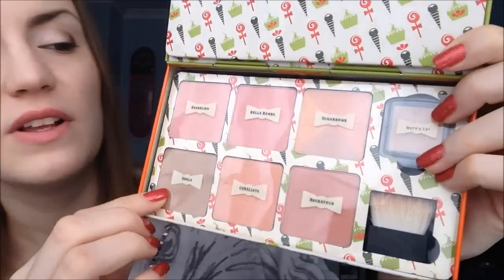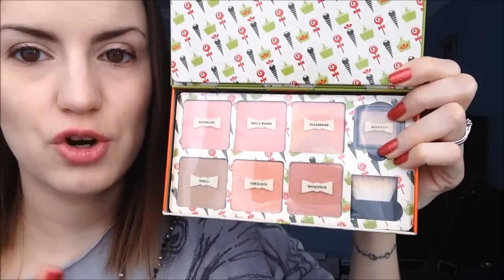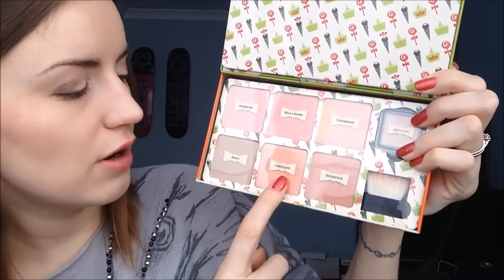The first product I've been dying to show you is the Cheeky Sweet Spot tin by Benefit. This came out in their Christmas collection and it is a tin full of every single one of their blushes that they sell — I'm not joking, every single one. The pan size is the same circumference as their normal boxed ones but not as deep. The shades you get are Dandelion, Bella, Bamba, Sugar Bomb, their cream highlighter, Rockateur, Coralista, and Hula.